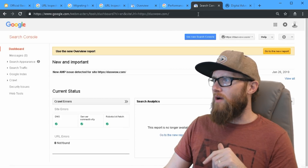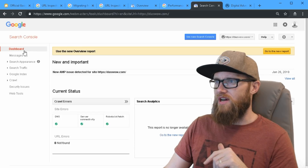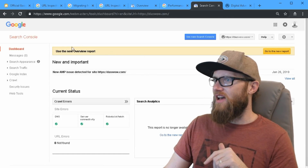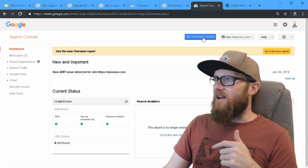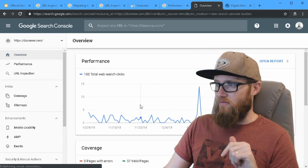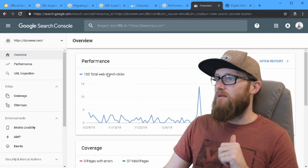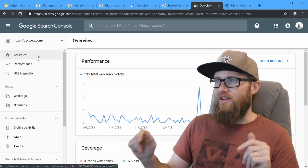If anybody has done a lot of webmaster work, you'll recognize this old Search Console because this is what we've been staring at for a long time. It has the tools and functions on the left, and then this is the overview report. I've been exploring the new Search Console for the past few weeks or months because whenever Google releases something, I want to get right into it.